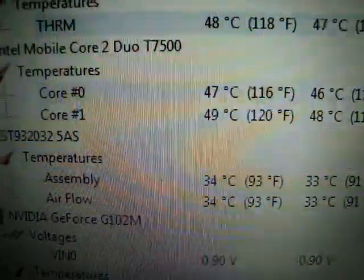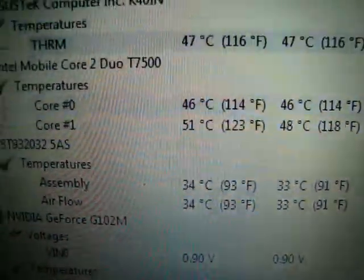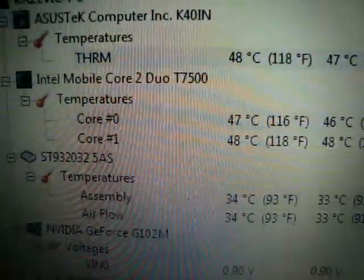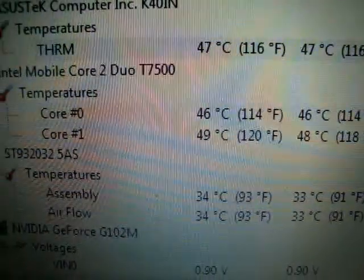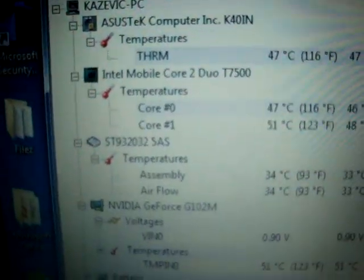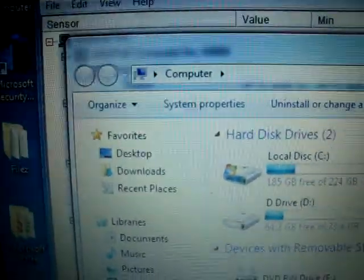Now for K40 owners, you might be wondering why it's a T7500. Because of this mod — when it had the Pentium Dual Core, it was idling at 40 degrees. So I calculated that the machine was now able to house the T7500, which clocks at 2.2GHz with 4MB of cache. And this actually turned up the ratings a bit.